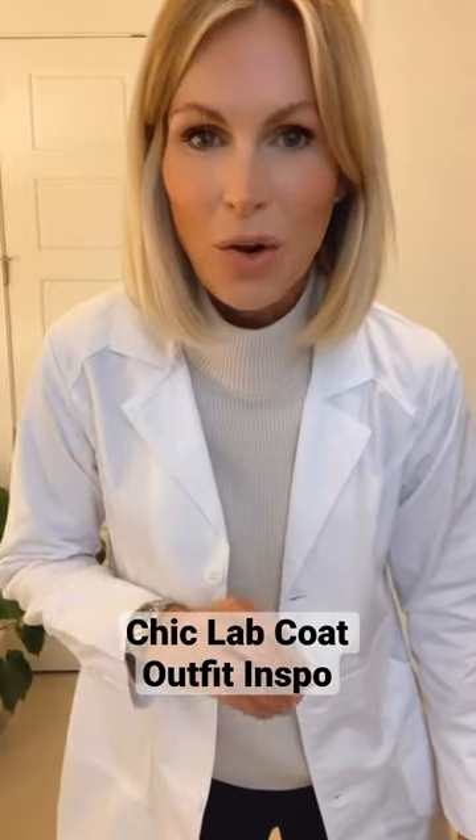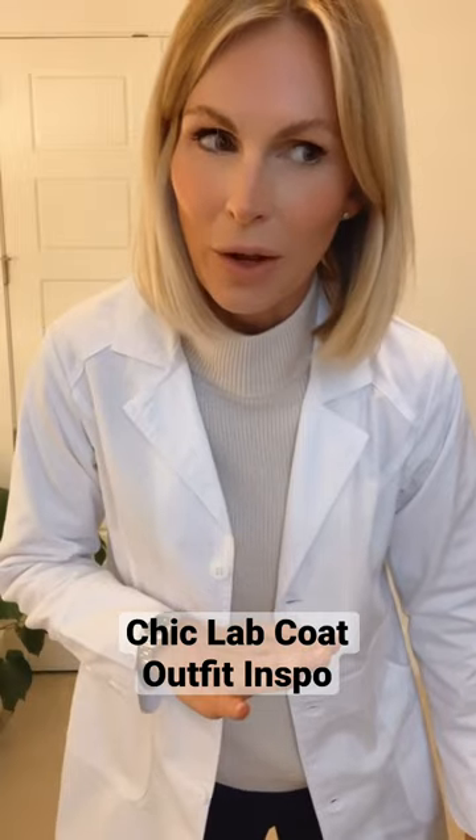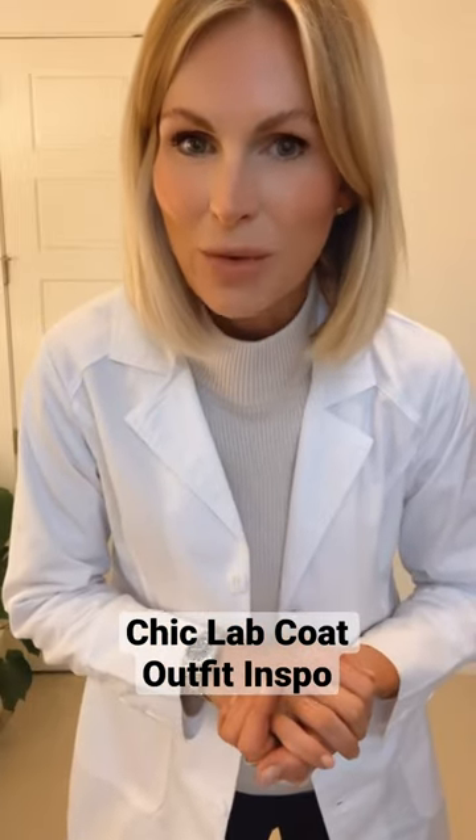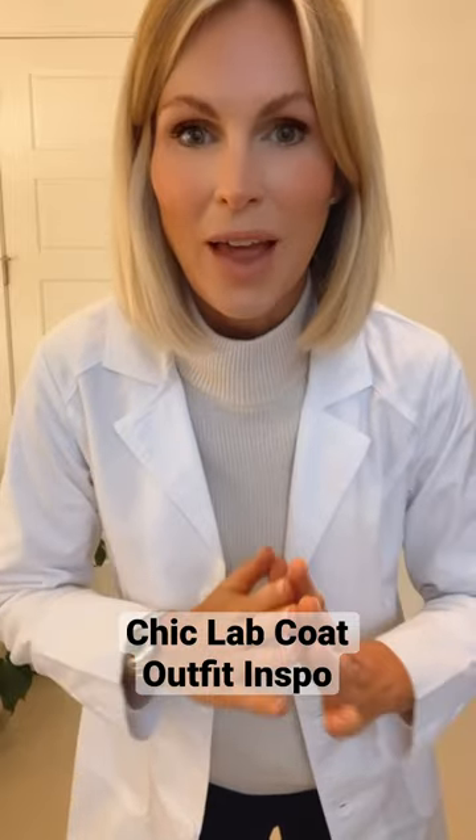I got a request a couple weeks ago from a follower that wanted outfit ideas to wear under a lab coat. And since I announced that I was working on this, I got hundreds of messages from people that work in labs, orthodontist offices, in a hospital, a pediatric oncologist, a pharmacist — so many.